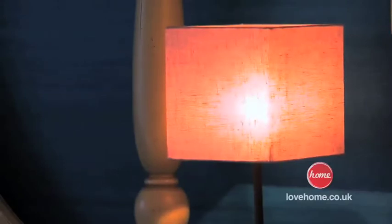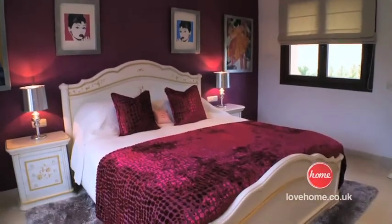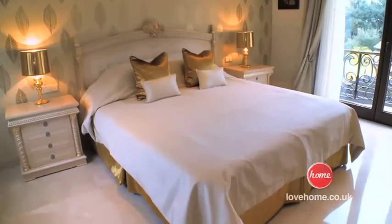We've also done all the bedrooms. We've placed wallpapers at the back of the headboard walls to create the feature wall. We've added bed covers, cushions, lamps and it just looks absolutely amazing. Thank you.